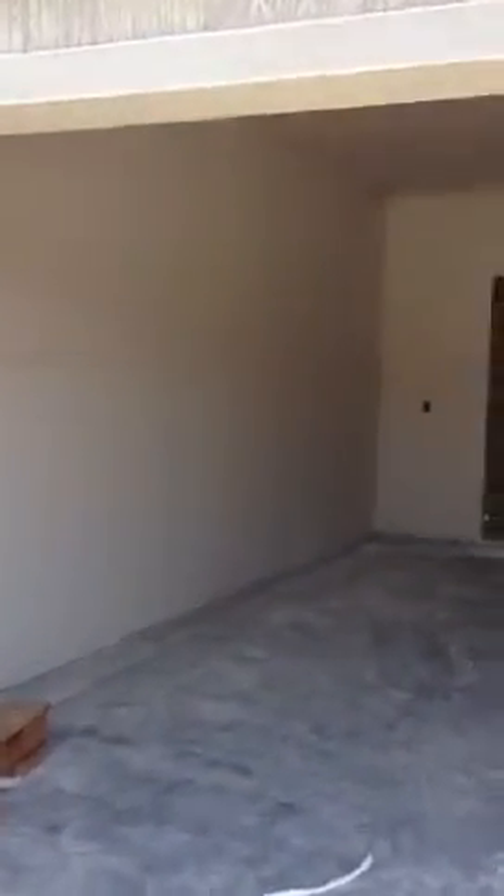Alright mom and dad, here's your dry-walled garage. Nice, finished. Even a ceiling. Holes cut for everything.